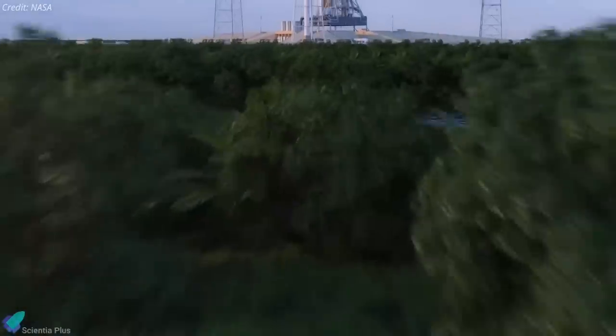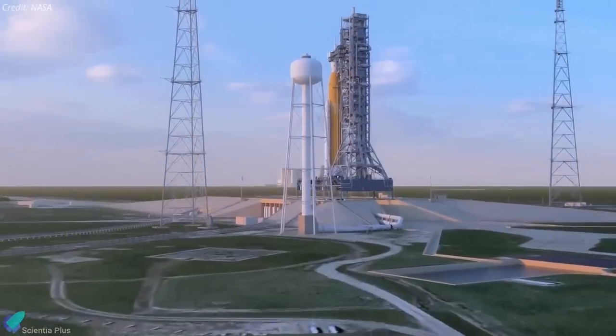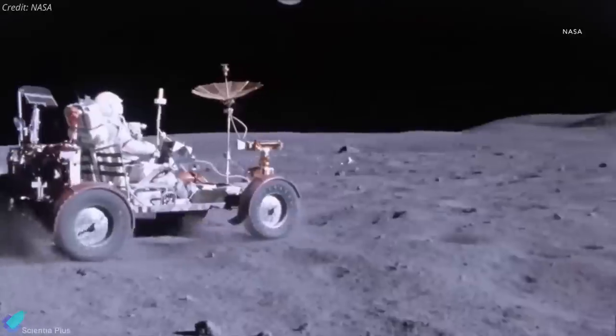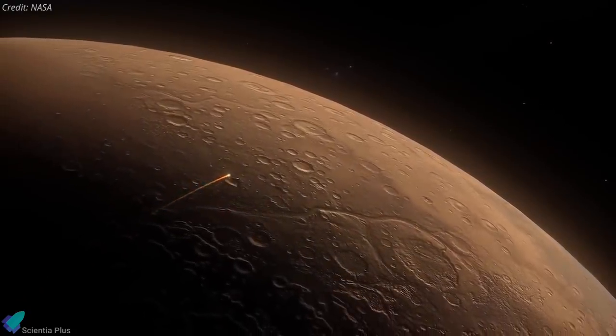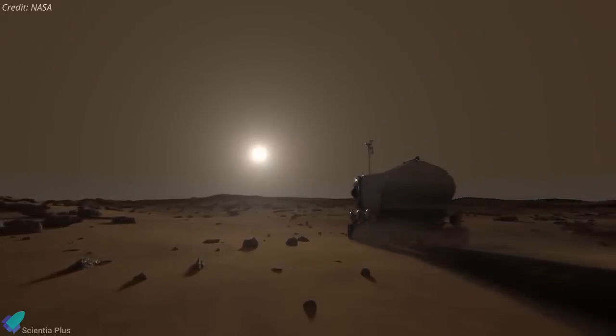The lunar gravity simulation will enable the agency to test and de-risk innovations critical to achieving the goals of the Artemis program, as well as lunar surface exploration and moon-bound commercial applications. According to NASA, the mission will also support future crewed launches to Mars, which has a gravity just over one-third as strong as Earth's.